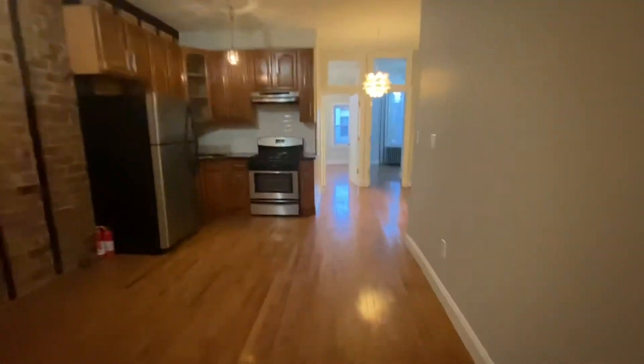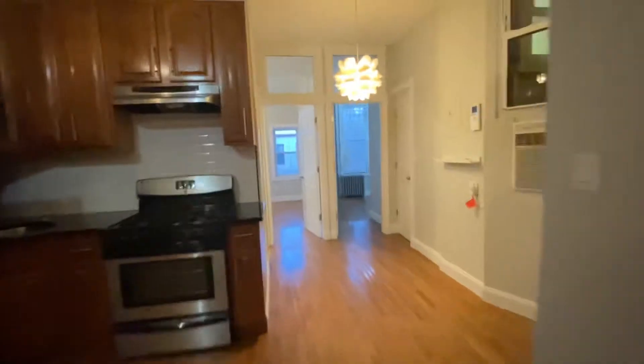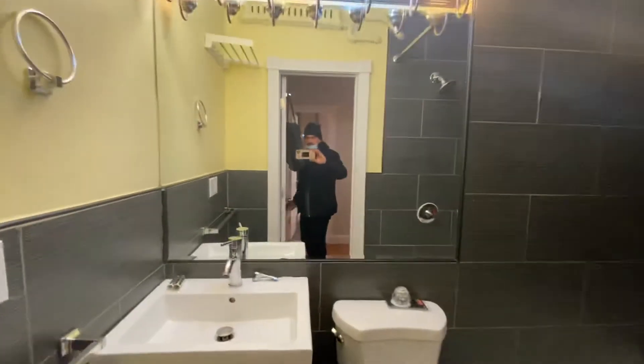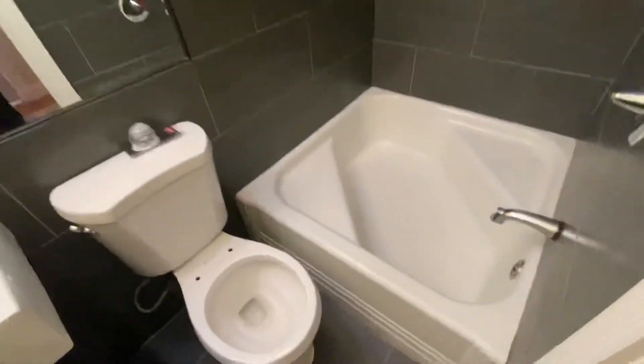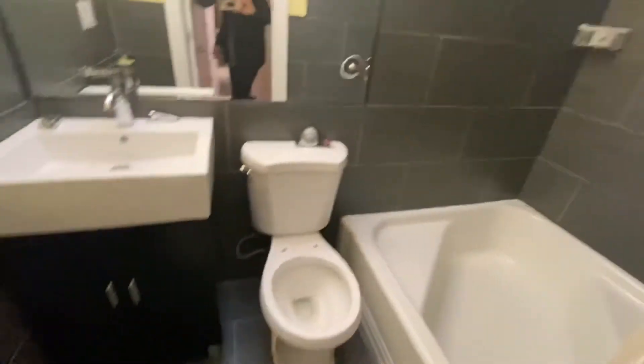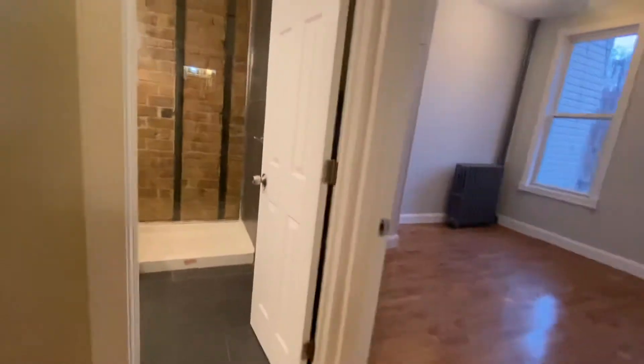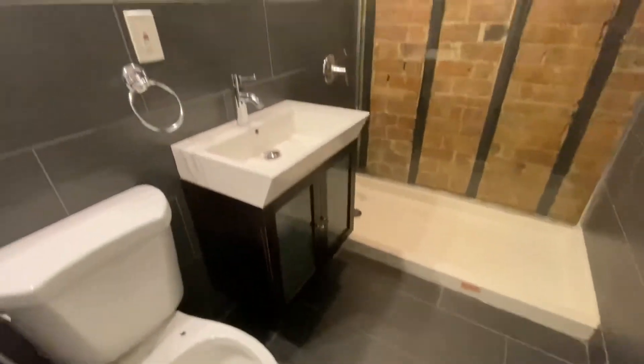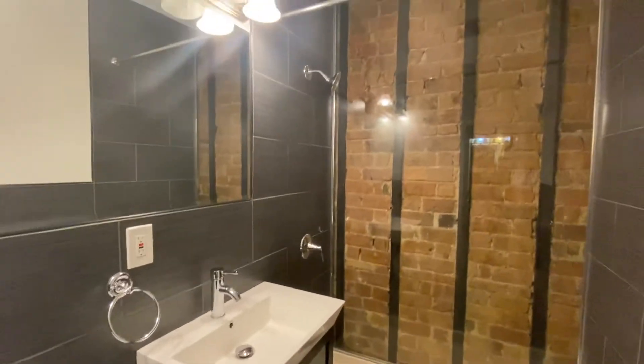Heat and hot water is included. Here's another shot of the living room. We have two full bathrooms — one with the tub, one with the shower. Built-in air conditioner. This is the first bathroom right in here — there's your tub. Then you have the second bathroom in here. Missing a couple of toilet seats but we'll get that in there for sure.